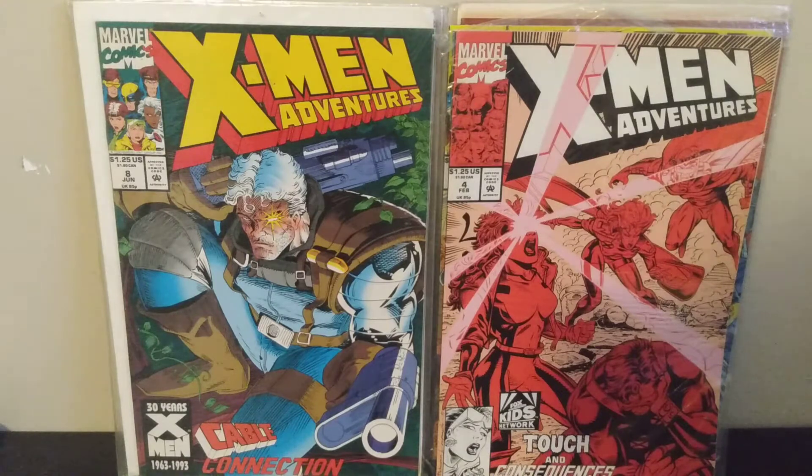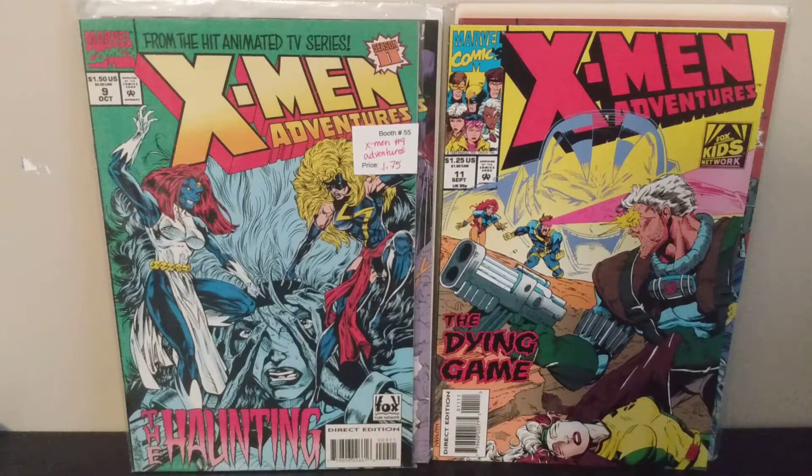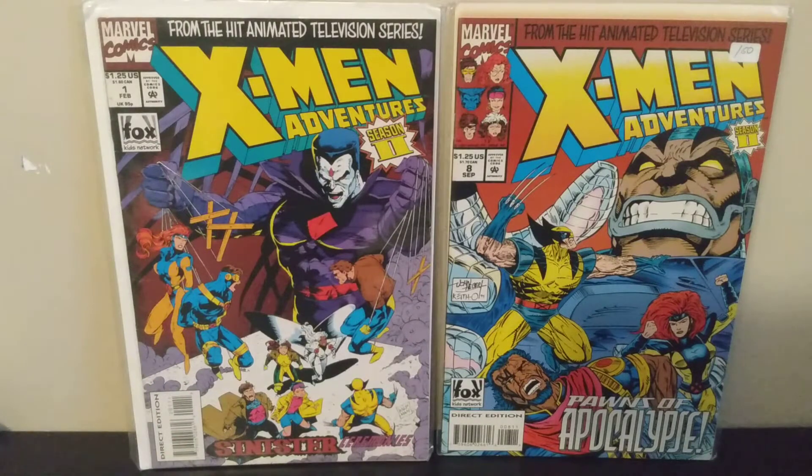I got a bunch of X-Men Adventures — issues 4 and 8 from season one, issue 11 from season one, and issues 1, 8, and 9 from season two. I'm getting pretty close to completing season one. The season one number one goes for a little bit of money — I sold one for about 15 bucks a couple weeks ago when the continuation of the series was announced. I'm trying to get season one and season two complete; season three depends on whether I enjoy rewatching it.